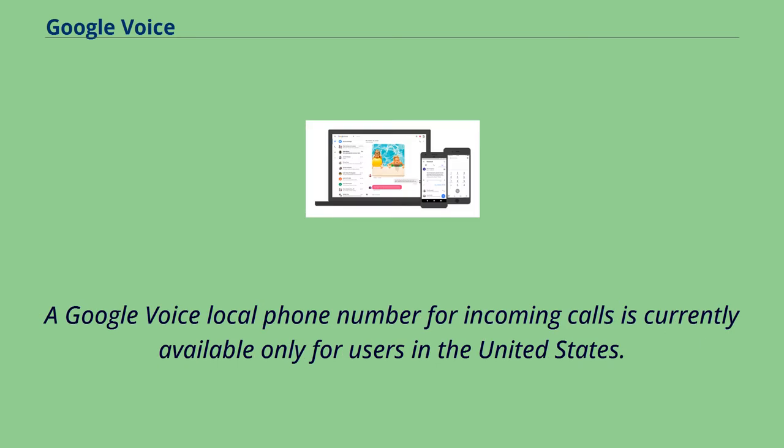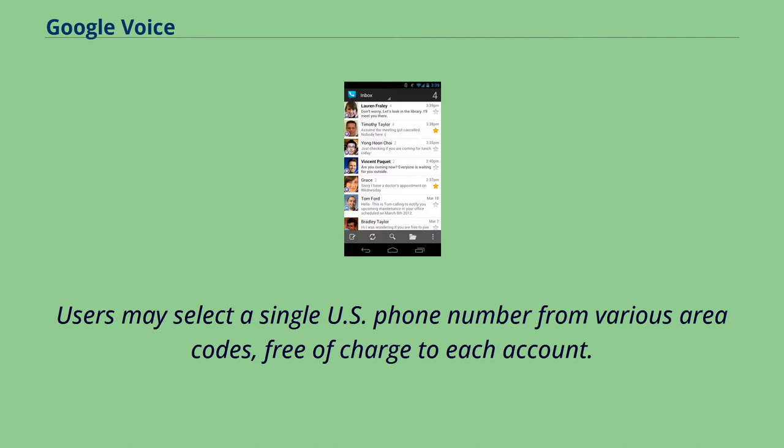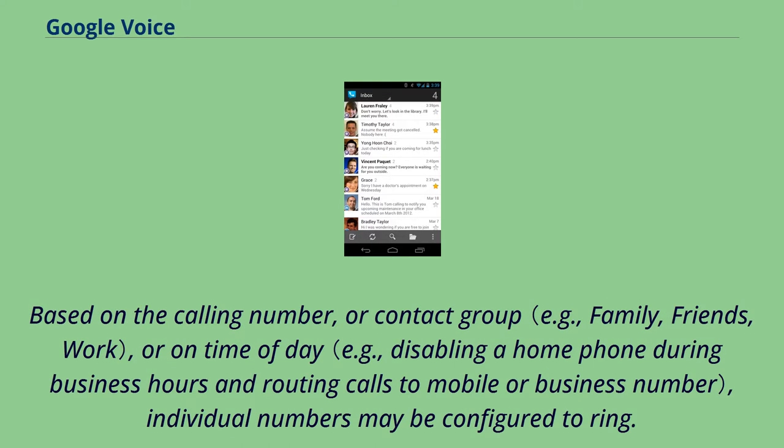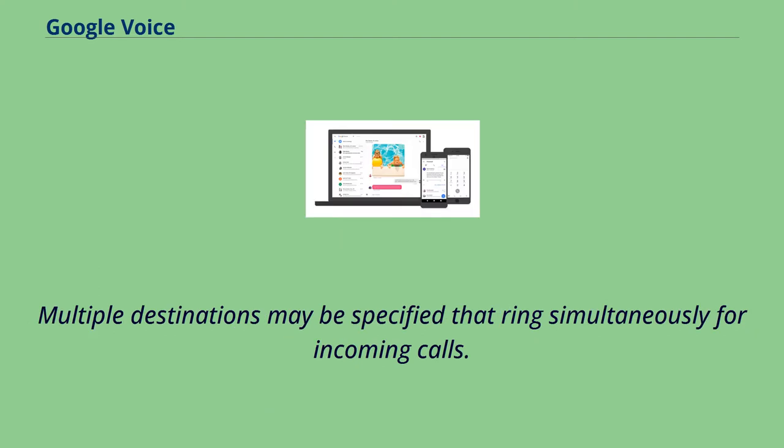A Google Voice local phone number for incoming calls is currently available only for users in the United States. Users may select a single U.S. phone number from various area codes, free of charge to each account. Incoming calls to the number may ring simultaneously any of the user's configured phones or the account's Google Talk feature. Based on the calling number, or contact group, or on time of day, individual numbers may be configured to ring.